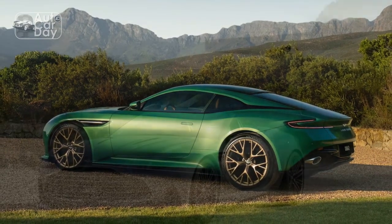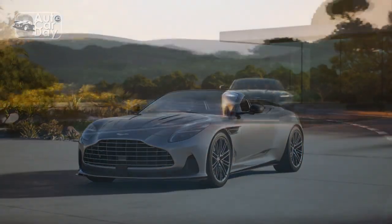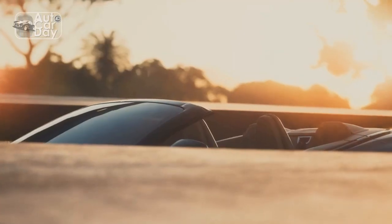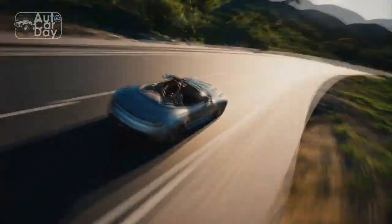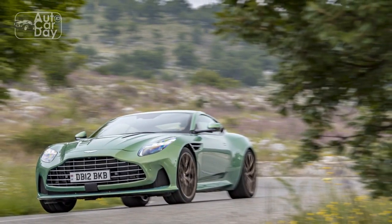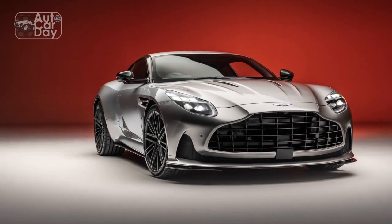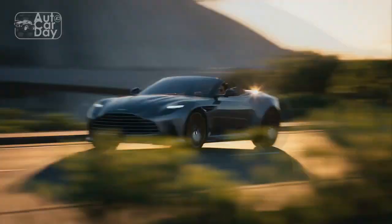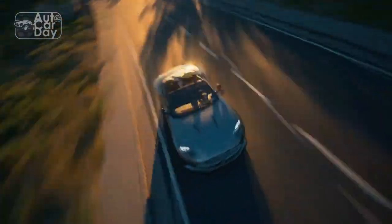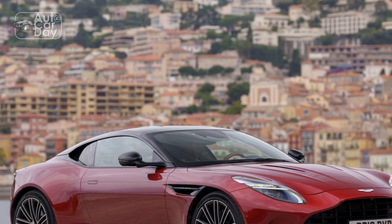Performance. Under the hood, the 2024 Aston Martin DB12 is powered by a robust 5.2-liter twin-turbocharged V12 engine. This powerhouse generates a staggering 800 hp and 700 lb-ft of torque, propelling the DB12 from 0 to 60 mph in a mere 3.3 seconds. The top speed of 220 mph solidifies its status as a high-performance sports car. The DB12 features advanced adaptive suspension and a rear-wheel steering system, allowing for precise handling and exceptional cornering capabilities.